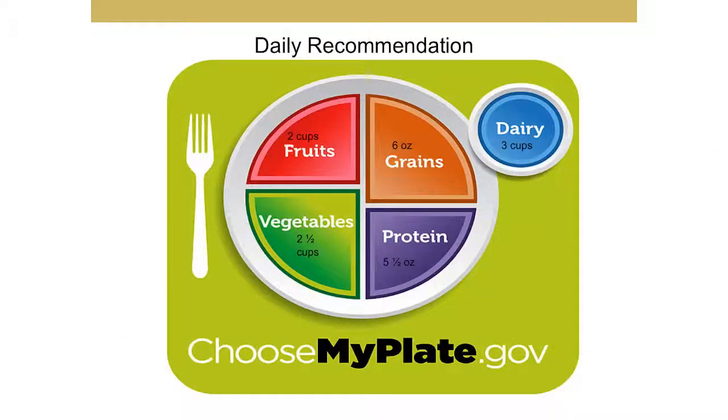In 2011, the USDA, or the U.S. Department of Agriculture, introduced MyPlate. This has largely taken the place of the food pyramid that so many of us grew up with. It was designed to provide a more visual representation of what a plate should look like when we sit down to a meal, giving you a good idea of how much of each food group to include in your diet.